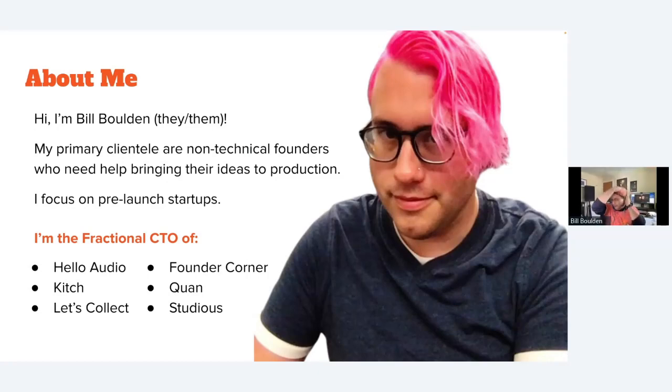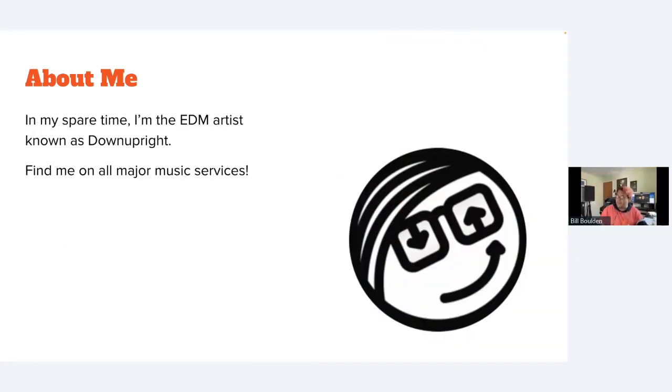Hello, I'm Bill Bolden. I'm still fractional CTO with Kitsch, Kwan, and Studious, and now also with W Dates and Book with Tote. The list is always changing because I take startups on, see their product through to launch and completion, and then move on. In my spare time I'm the EDM artist known as Down Upright — you can find me on all major music services.